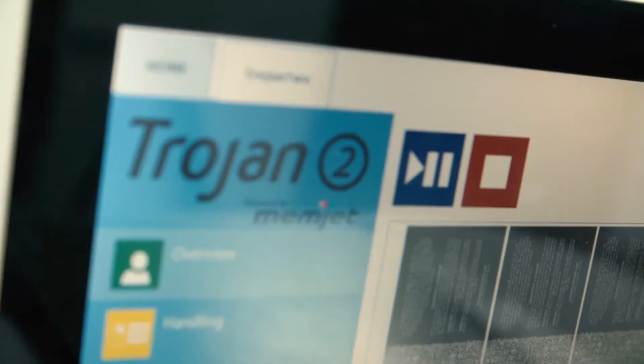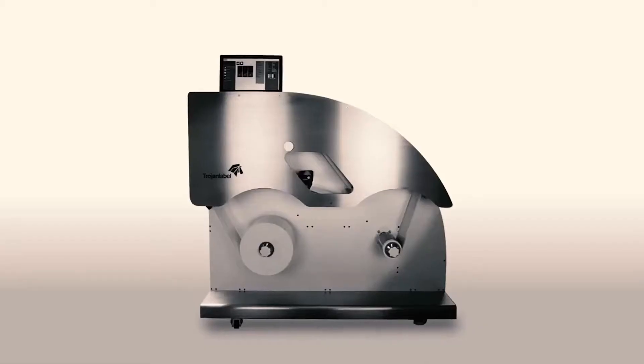Inkjet allows such a fine lay down of ink compared to some of the other processes. It really is photographic, crystal clear. Some of the screen tones for faces — just exceptional really.